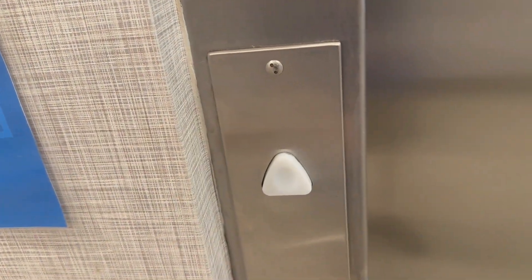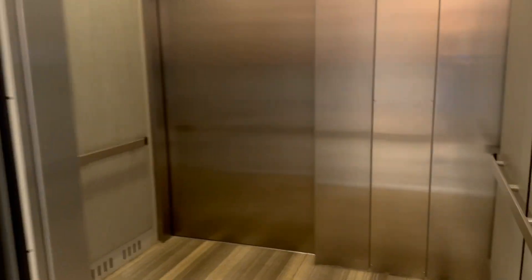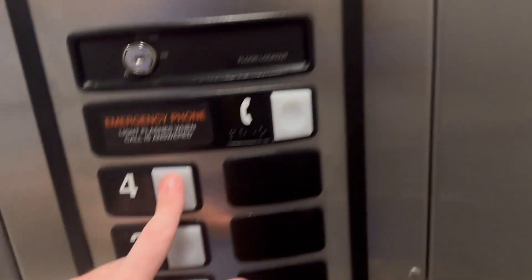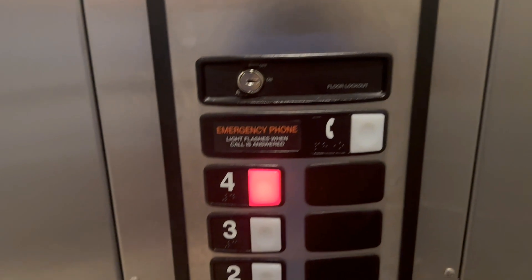These are the elevators at the Hampton Inn in Danville, Virginia. This one opened right away. I'm not sure what the problem is with the door on the other one, but these are Schindler HT.